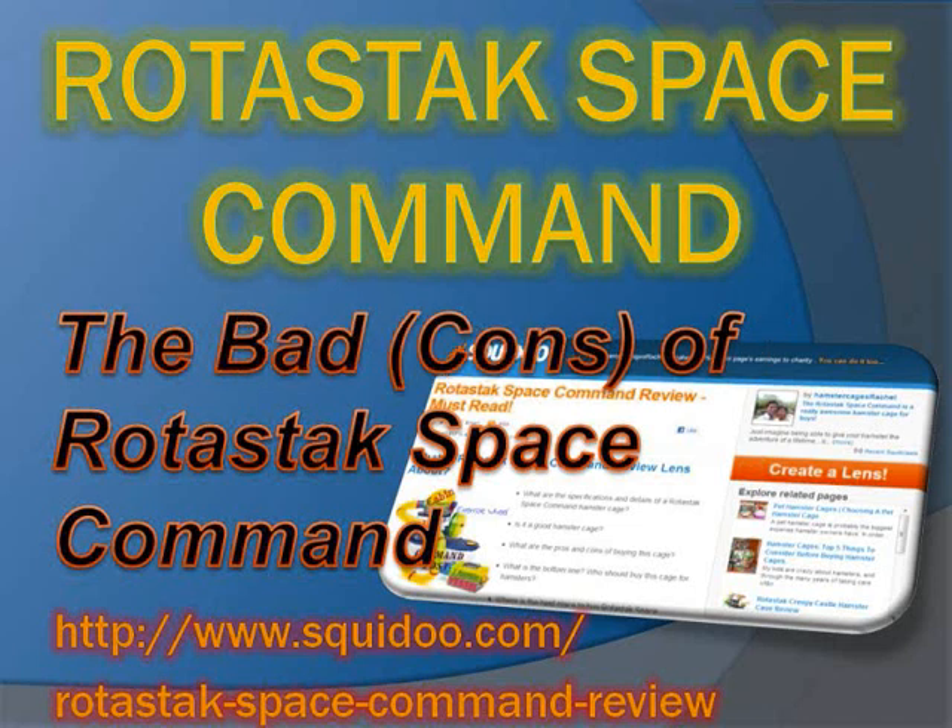The bad cons of Ritastak Space Command: 3 things to consider before buying.